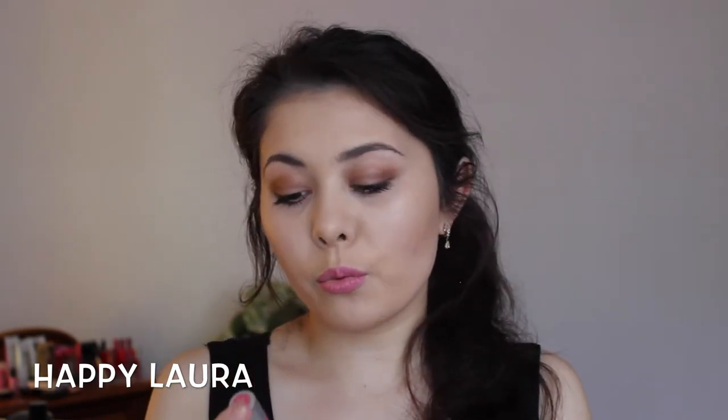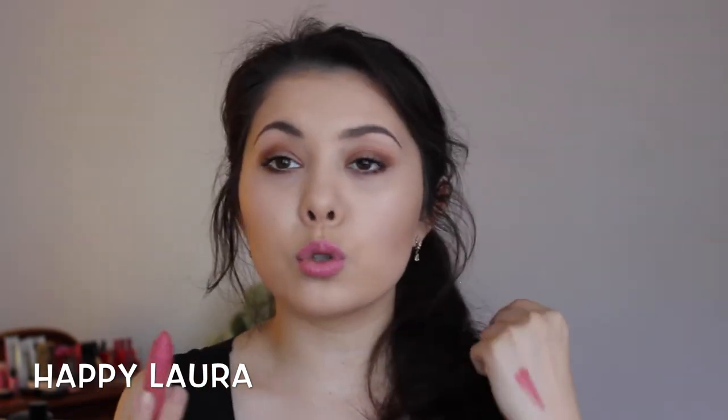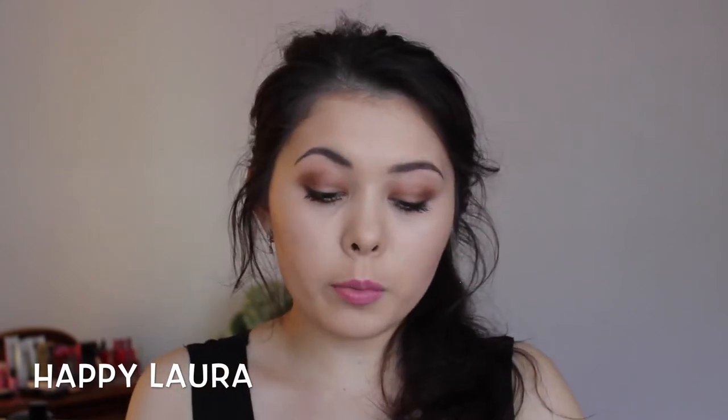Let's talk about lips for a second. The Revlon Color Burst Matte Balm Stain in the shade Elusive — I absolutely adore this color. My baby cousin smushed it, but that's okay. Look how pigmented it is — it's so beautiful, so moisturizing, it is matte, and it lasts a long time. It's the formulation of a lipstick but in a pencil form. I absolutely adore it, it's so, so good.